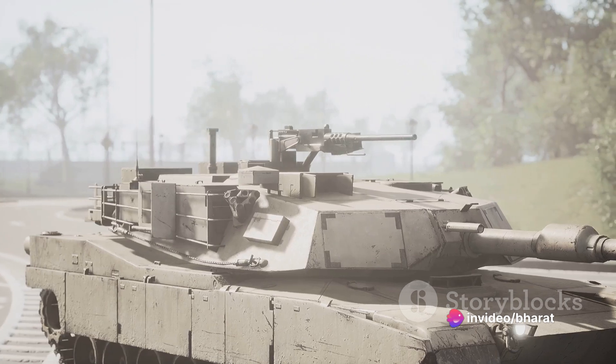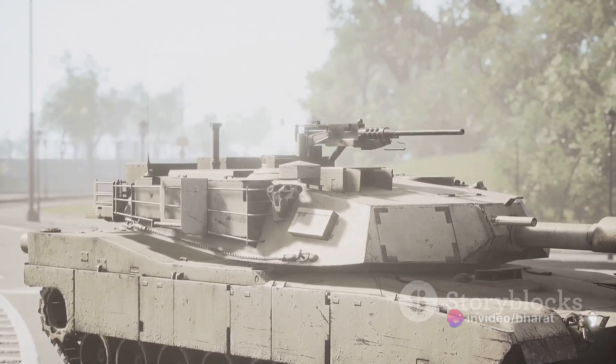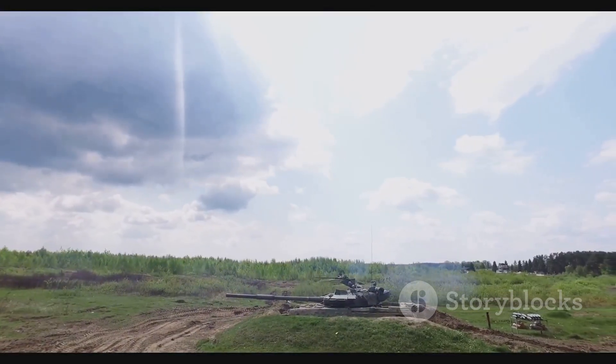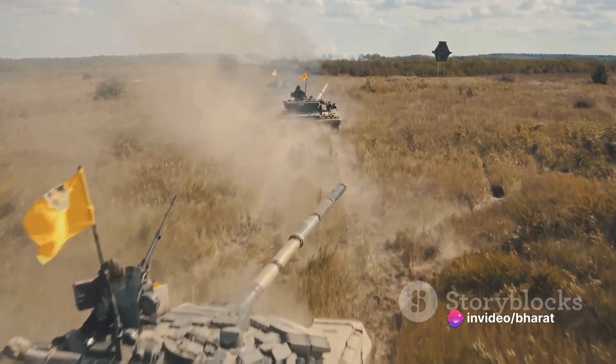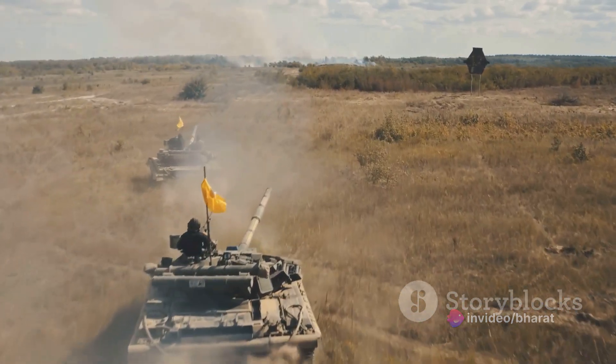Developed in the late 1960s to the early 70s, the Gepard was designed to protect mechanised infantry and tank units from aerial threats. It was a response to the changing nature of warfare, where air superiority began to play a crucial role. With its twin 35mm autocannons and advanced radar systems, the Gepard was ready to take on the skies.